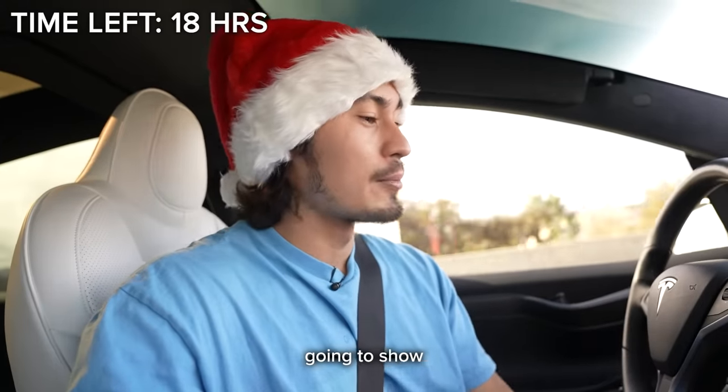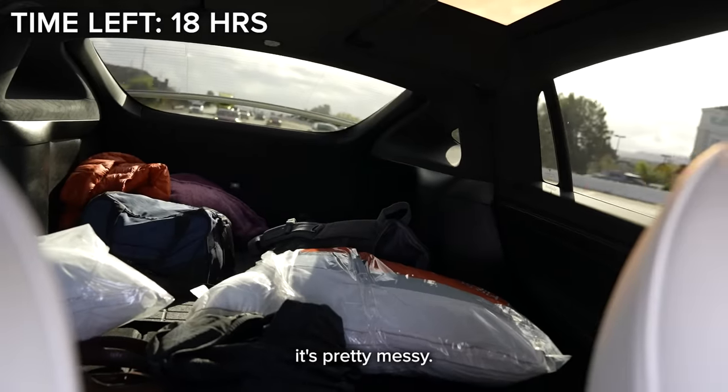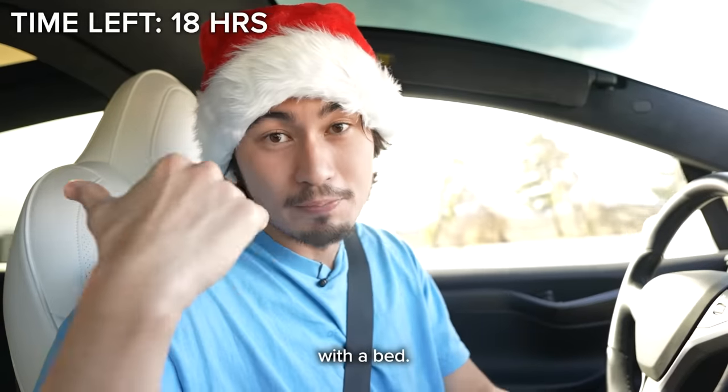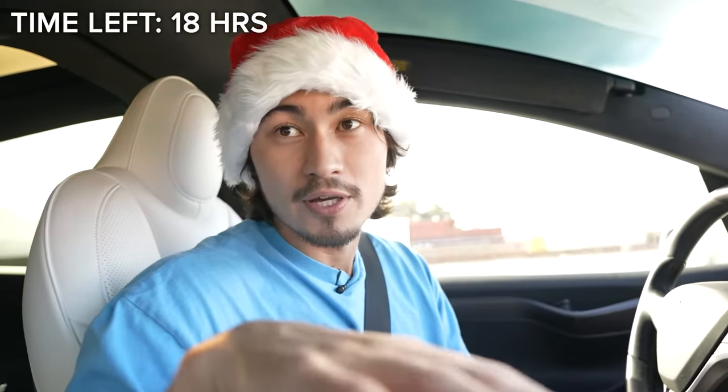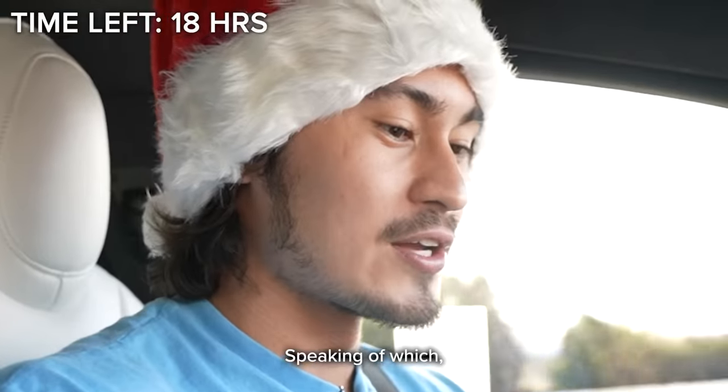Once we get to the charger, I'm going to show you guys the Tesla bed — if you look back here right now, it's pretty messy. So at the next stop, we're filling up the back with a bed. My stomach is hurting. Speaking of which, back to the dashboard —